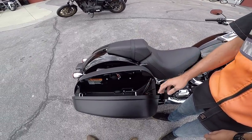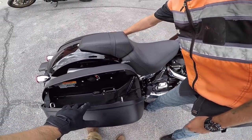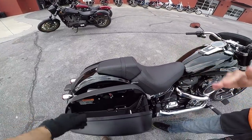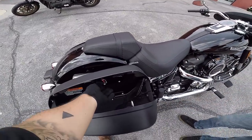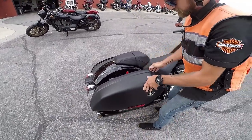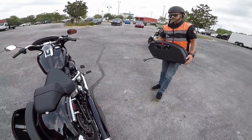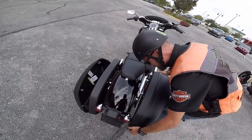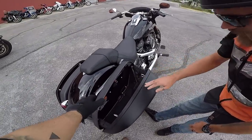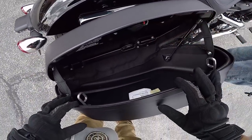The bags open in the opposite direction — hydraulic in there — so if you open it from the opposite side while leaning, that's really cool. And they're easily detachable — just flick this up and pull. Super easy, saves you from wearing a backpack. It's the same style locking that was on the Dyna Switchback.